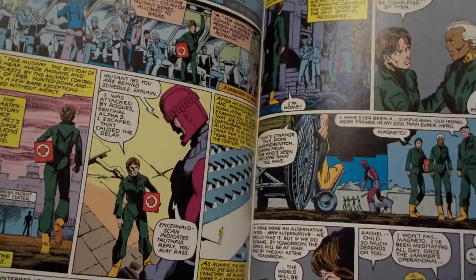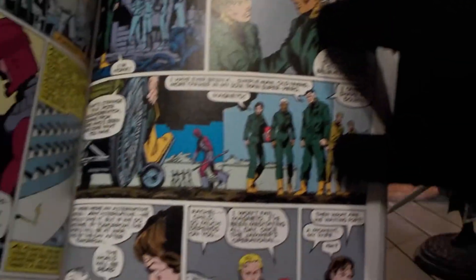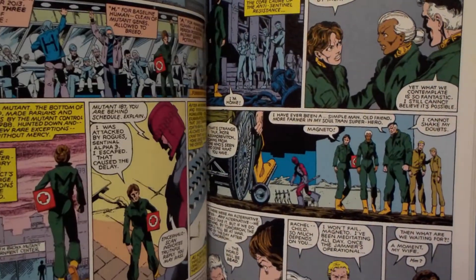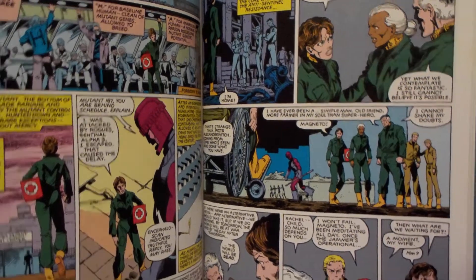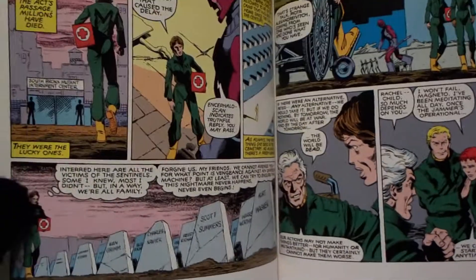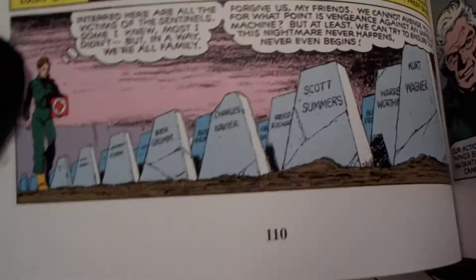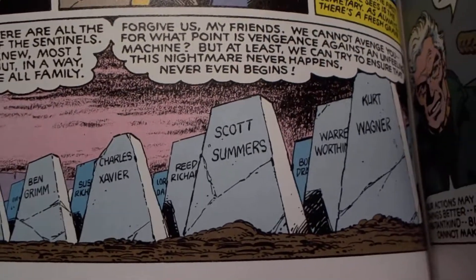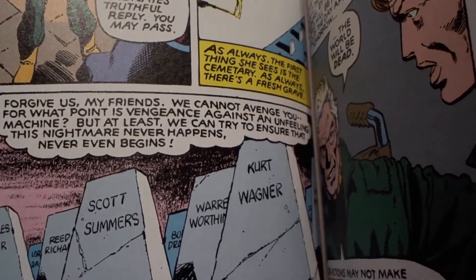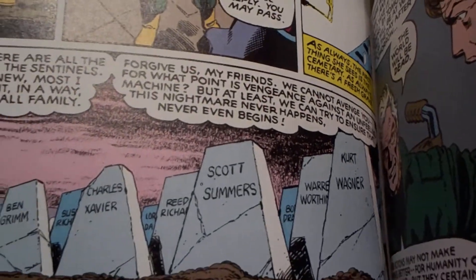In the future, Kitty Pryde is married to Colossus. In the future of 2013, Sentinels have pretty much wiped out most mutants, including the superheroes of North America. You see their tombstones, which includes the Fantastic Four. Among the dead are Charles Xavier, Scott Summers, Kurt Wagner, Bobby Drake, and Warren Worthington — that's Angel.